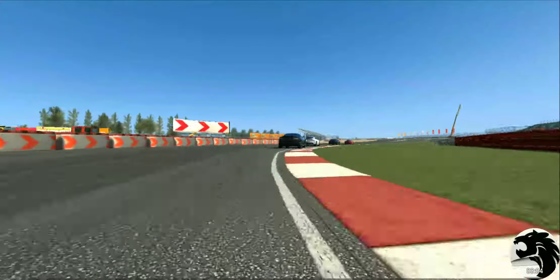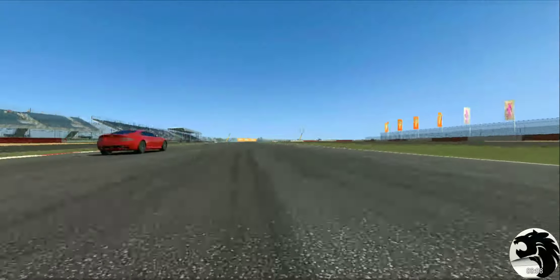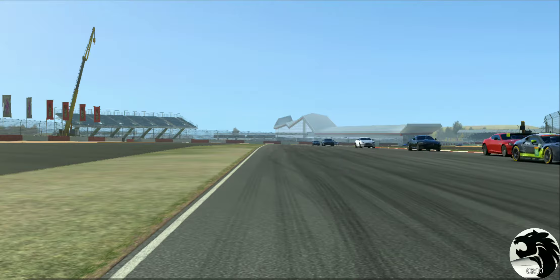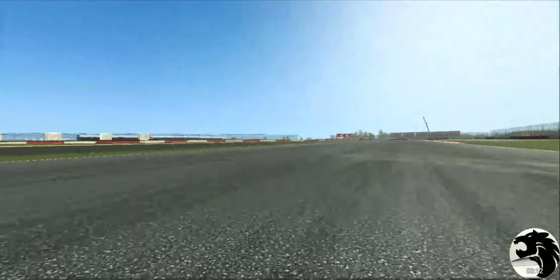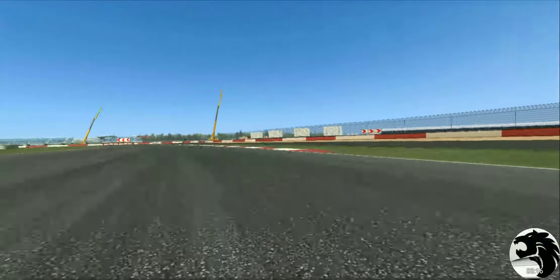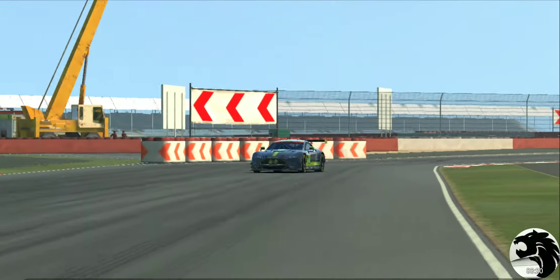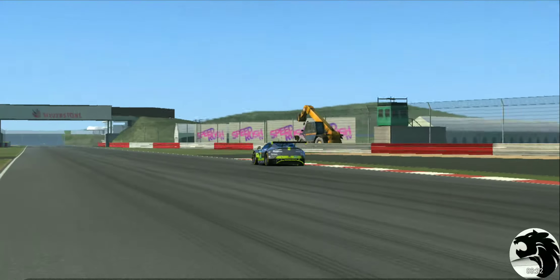Going through the replay - slight contact but not enough to slow me down too much. Get up to the front, slow down, make sure you're able to exit with the full throttle there.